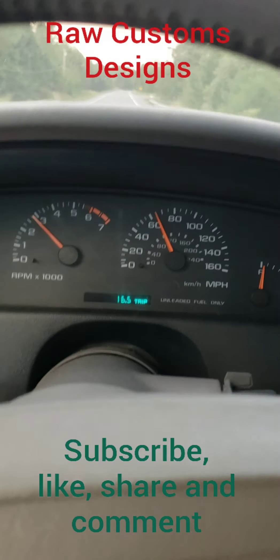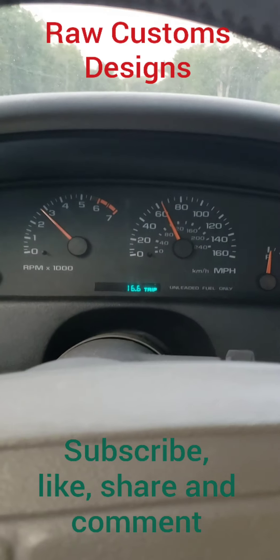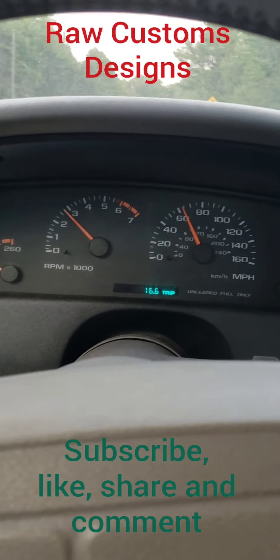Stay tuned — Facebook, Twitter, Instagram, subscribe, like, share, comment. Let me know what you would do or what I should do and we'll see.